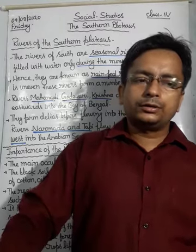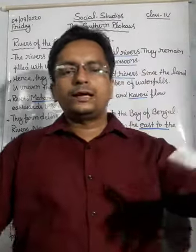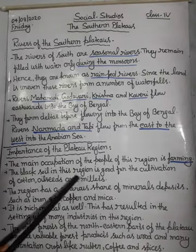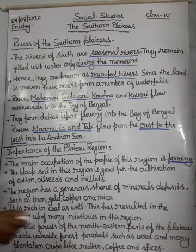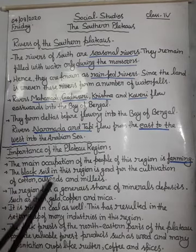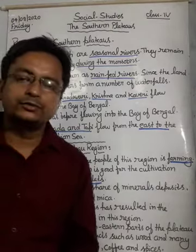The black soil in this region is good for the cultivation of cotton, oilseeds, and millets. These crops can grow easily in the plateau region.